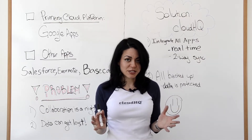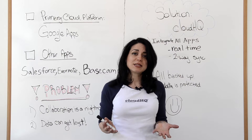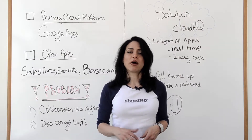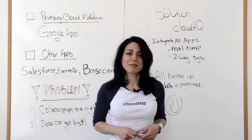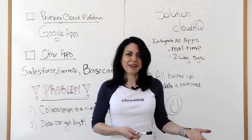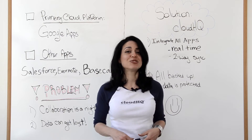Most organizations right now are using platforms that they've incorporated into their organization to help make it run, which is great. But what happens when employees come in on their own devices using their own apps? Is that data captured? Is it collaborative with teammates who don't have access to that app? No. There's a huge issue here, and that's actually what CloudHQ solves.